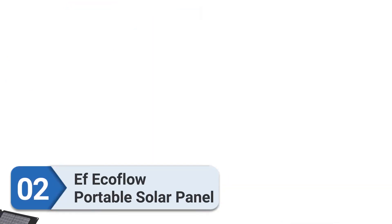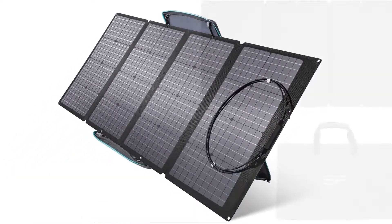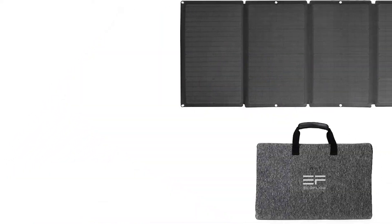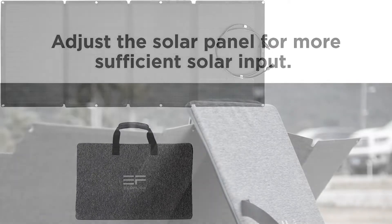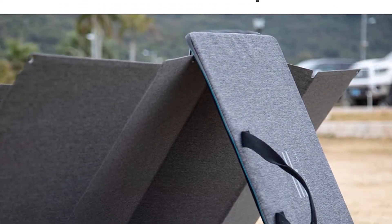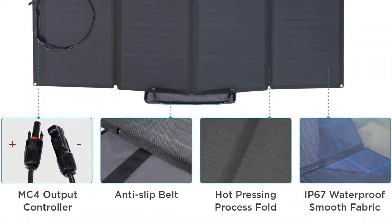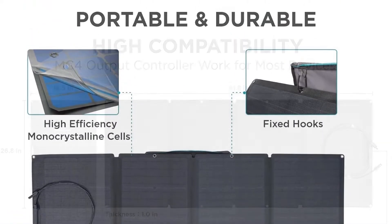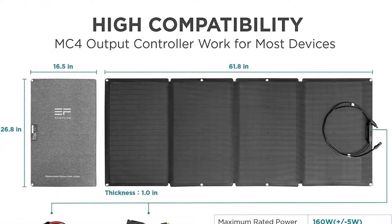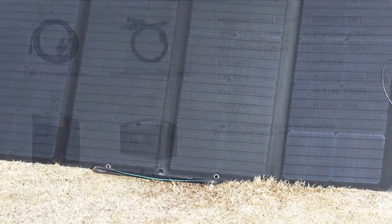Number two: EF EcoFlow portable solar panel. Get 160 watts of charging power in this monocrystalline panel that folds for portability and compact storage. The EcoFlow 160-watt solar panel is 26.8 inches by 61.8 inches when fully extended, but folds to a compressed 16.5 inches by 26.8 inches when not in use. The solar panel's carrying case also serves as an adjustable stand for positioning the panel at the best angle.